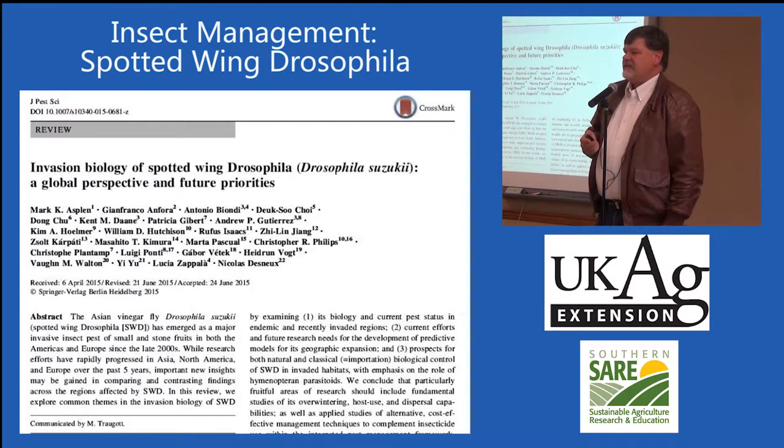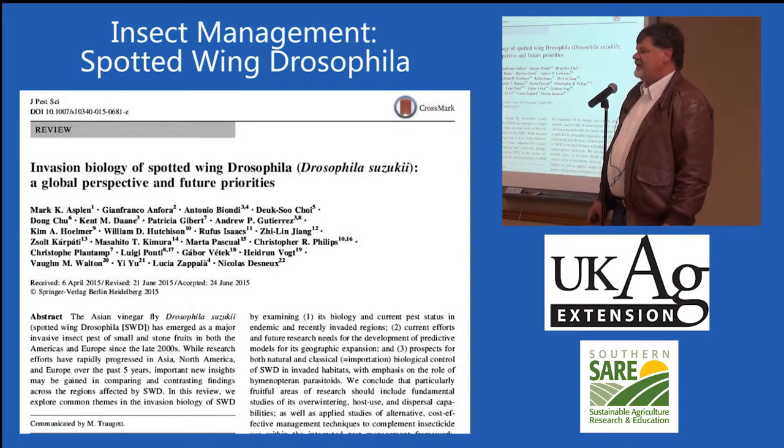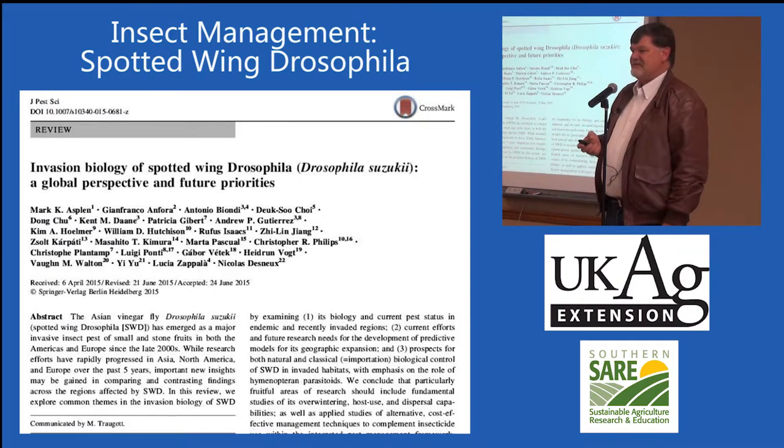The article talks about the invasion biology. Notice that all the authors are from Europe, because Europe is going through the same thing we're going through. The spotted wing drosophila originally came from Eastern Asia, and it has spread to North America and to Europe. So it has really moved around — this is a worldwide problem, not just a Metcalfe County problem.